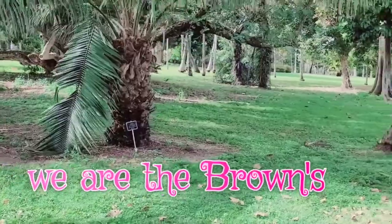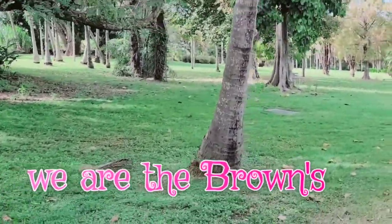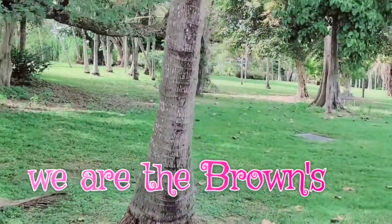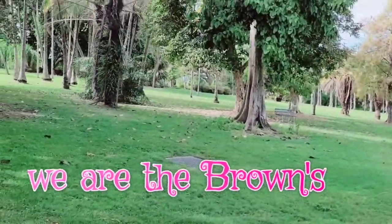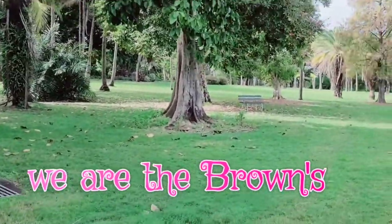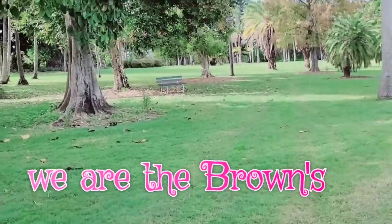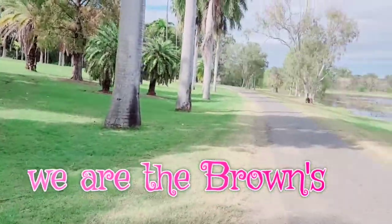Someone commented on our crocodile video saying 'oh my god, they look like concrete but it's moving!' Shout out to that viewer — thank you for watching so attentively!